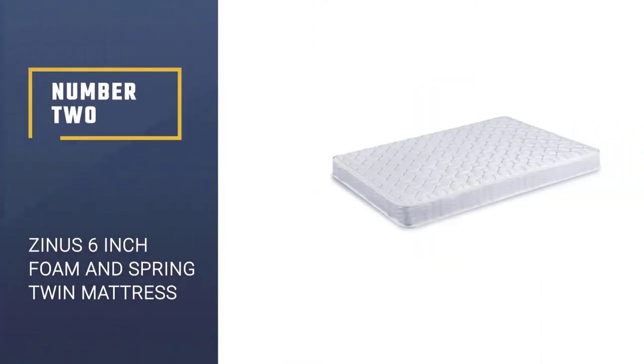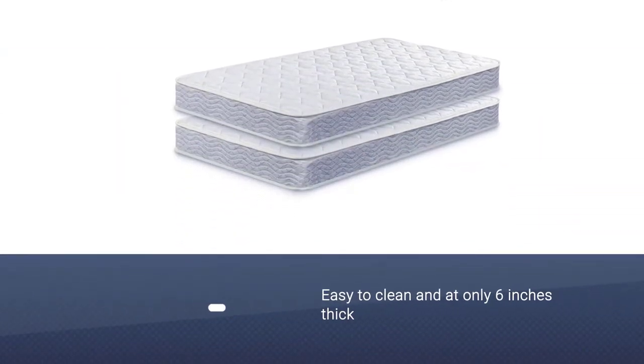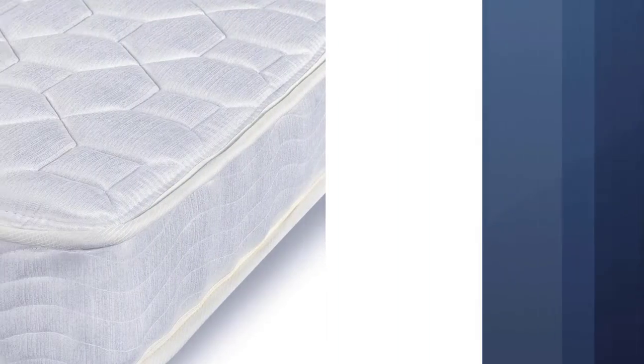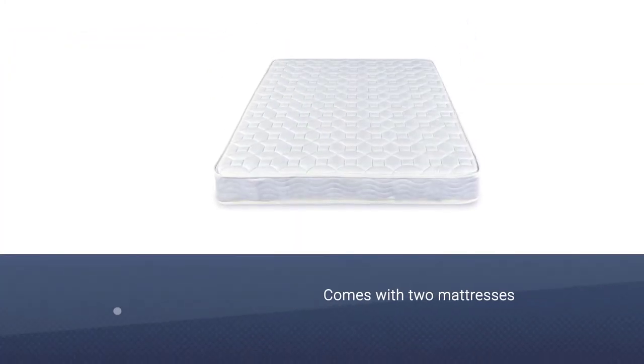Number two: Zinus 6-inch Foam and Spring Twin Mattress. The Zinus Sleep Master mattress is easy to clean, and at only six inches thick, it's safe and secure for a bunk bed. The affordable set comes with two mattresses, so once you have the bed, order some sheets and the bunk bed is ready.